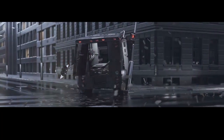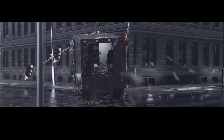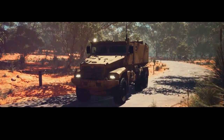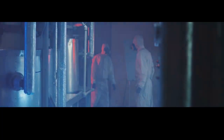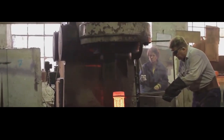Now that we know how bulletproof glass is made, let's see where it's used. Banks, government buildings, and military vehicles all rely on bulletproof glass for protection. Think about the last time you were at the bank — that teller window? Bulletproof glass. It protects both employees and customers from potential robberies. Or picture a convoy of military vehicles — their windshields and windows are often fitted with bulletproof glass to protect soldiers from gunfire.